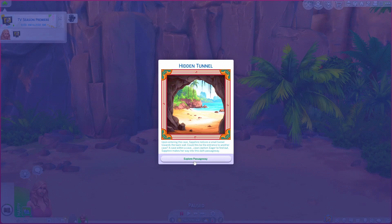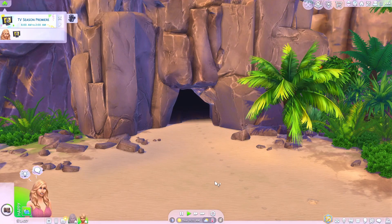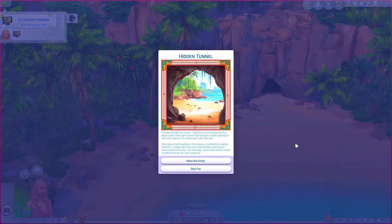We don't have any other option except to explore the passageway. At this point Sapphire can only rely on sounds and vibes to find her way out. The cave entrance has entirely disappeared from view, but with a few more steps, light can be seen in the distance. Surrounded by damp walls, she can't wait to get out of here — we can only keep going. Exiting the tight enclosure, Sapphire is encompassed by a large cavern with light streaming through a small opening in the rocks above. It's a little oasis all to herself.